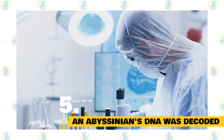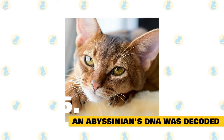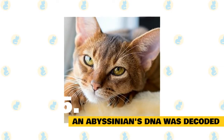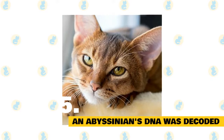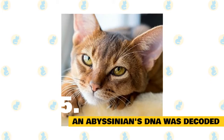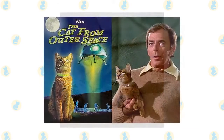5. An Abyssinian's DNA was decoded. In 2007, scientists used DNA taken from a four-year-old Abyssinian cat named Cinnamon to sequence the first rough-draft genome for the domestic cat. Their goal was to find out more about the 250 diseases that affect both felines and humans. So far, the draft genome has helped researchers discover several cat disease genes and learn more about the species' domestication.